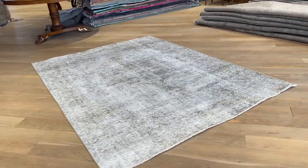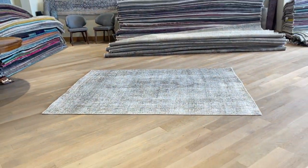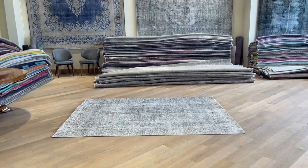If you have any questions about this carpet or any other carpet in our collection, feel free to contact us directly via the WhatsApp number on our homepage.